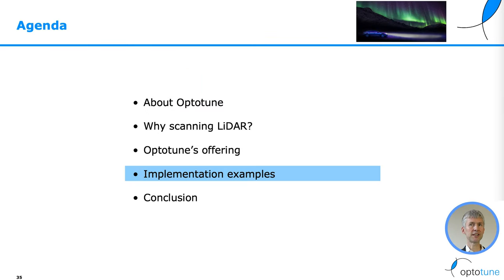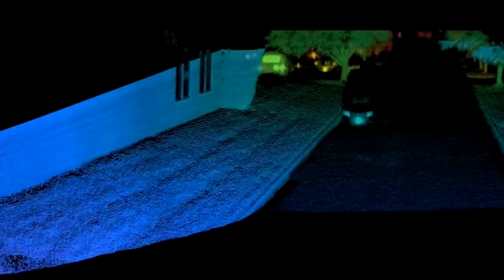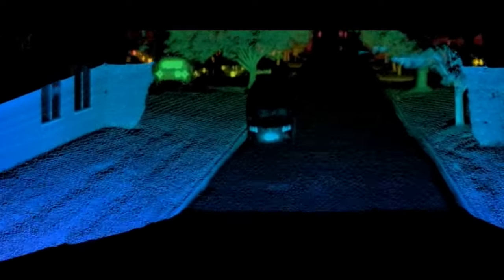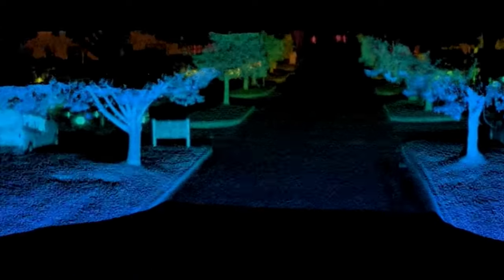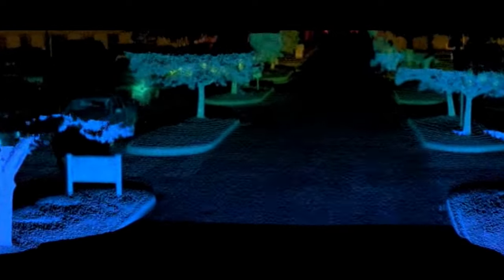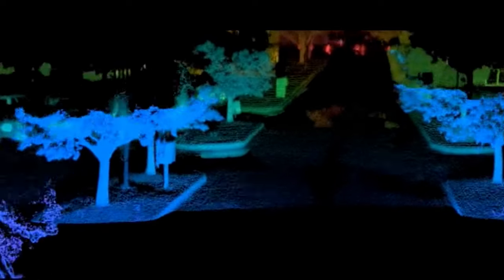Here we see a line scan LiDAR demo on a car using the MR1530 mirror. You can see the very high resolution — in the background, people on the street are visible, and you can see a truck passing by.